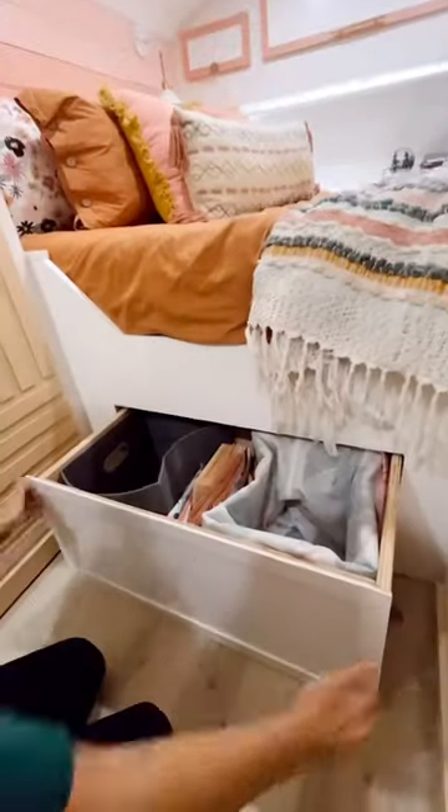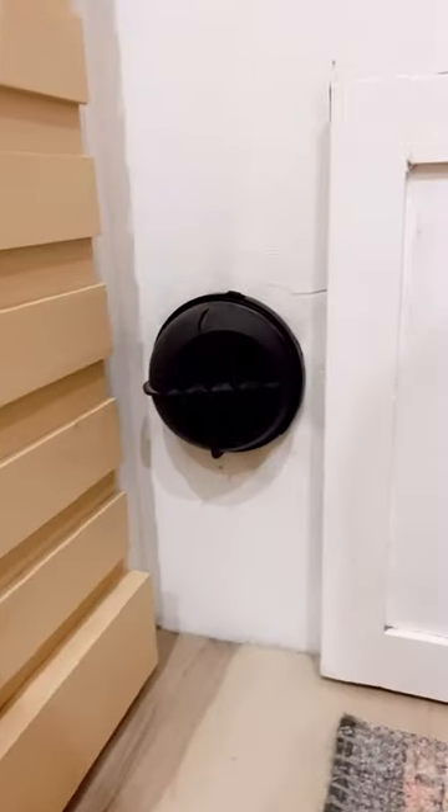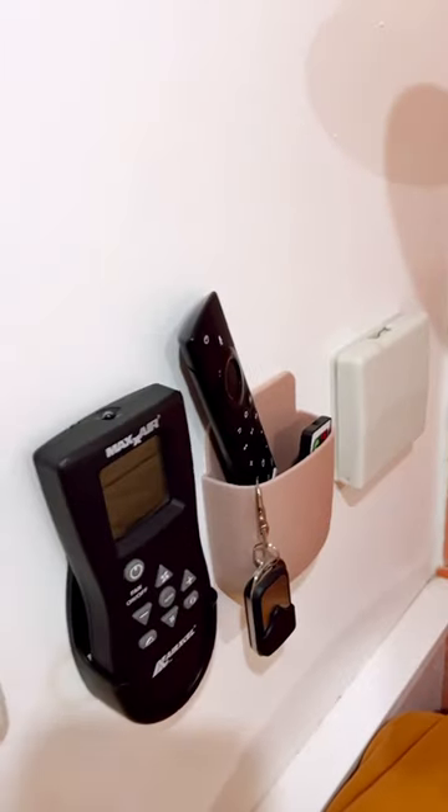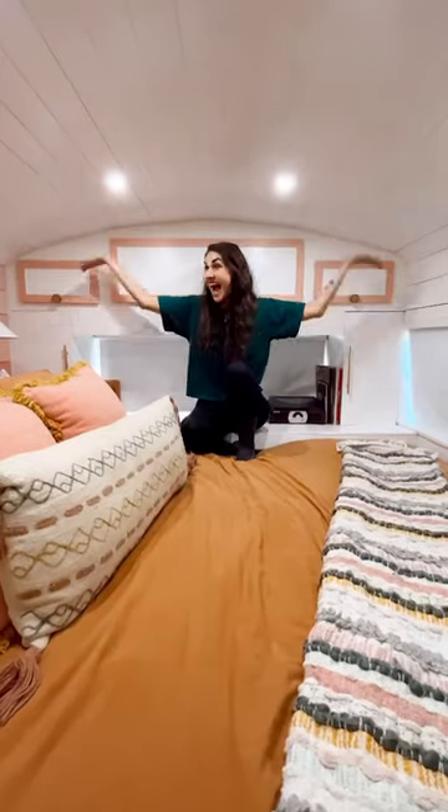We have the comfiest queen-size bed ever, and underneath we have a pull-out laundry basket drawer and our diesel heater which helps keep us warm. We have two battery operated sconces for reading lights, and little spots for all of our bits and bobs, and a cup holder in place for remotes.